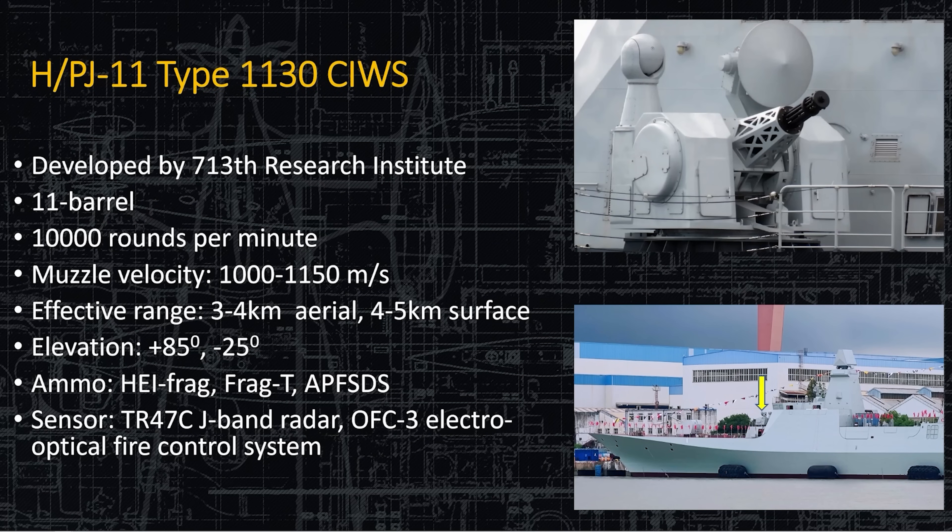Right behind the 76mm is the PJ-11, the Type 1130 CWIS developed by the 717th Research Institute. It has 11 barrels and shoots 10,000 rounds per minute. It does not jam as much as the deck gun may. Muzzle velocity is 1,150 meters per second. It can shoot nearly straight up and minus 25 degrees down. In the event of a close-in surface attack — including UUVs — this is the gun that's going to defend the ship. It can shoot HEI-FRAG, FRAG-T, and APFSDS rounds. The sensor is a J-band radar with an electro-optical fire control system; there's a small ball on the left-hand side of the turret that flips 180 degrees and has a lens on it, currently in the stowed position.